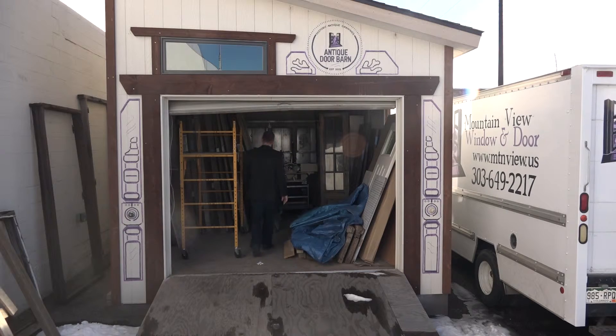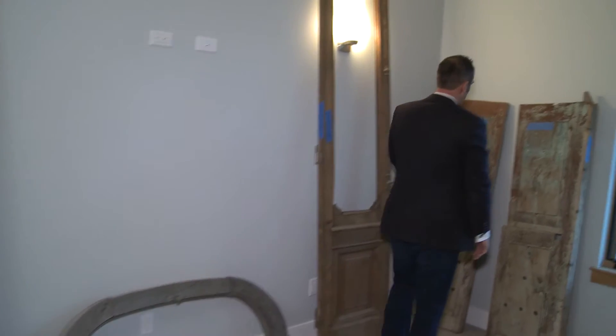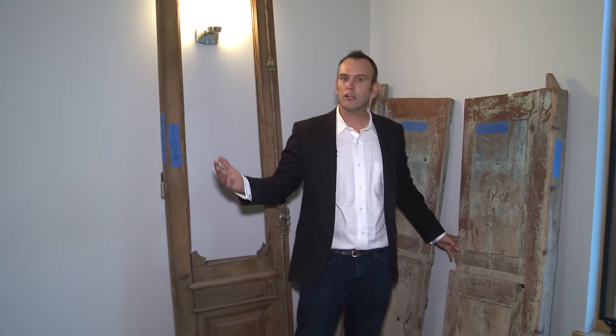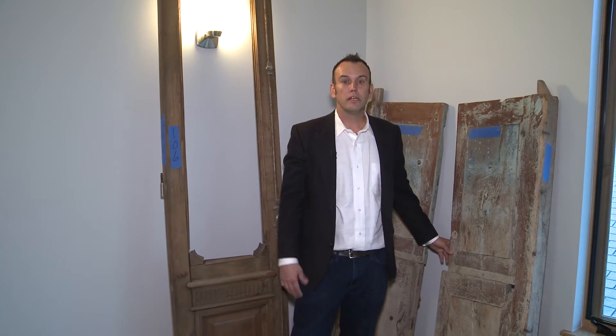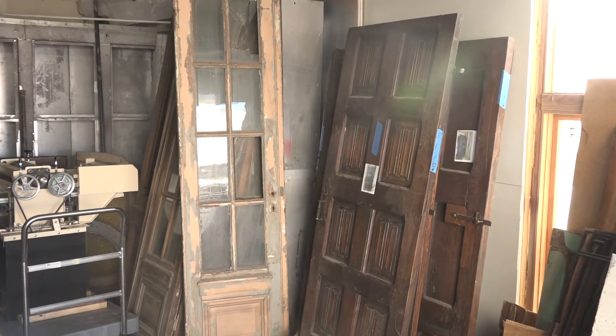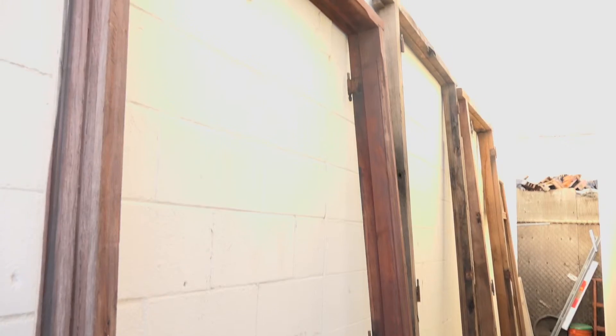Welcome to the Antique Door Barn. This here, made in Mexico, a long time ago — lot of character. What about this for your gate going into your backyard, instead of just taking the old cedar and going down to Home Depot and grabbing another $30 handle and some cedar and building the gate that everyone else has? How much more character would this give, and the feeling of taking the trash out to the backyard going through this than a typical old gate? All in stock at Mountain View Window and Door in a building we built out back called the Antique Door Barn.